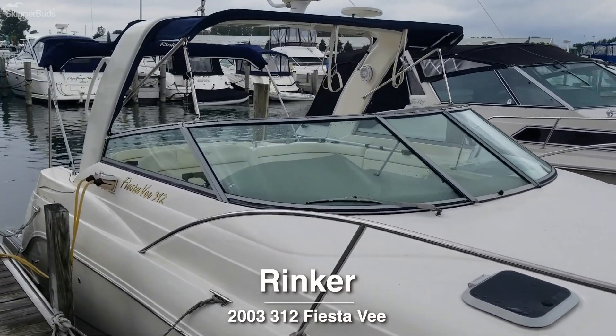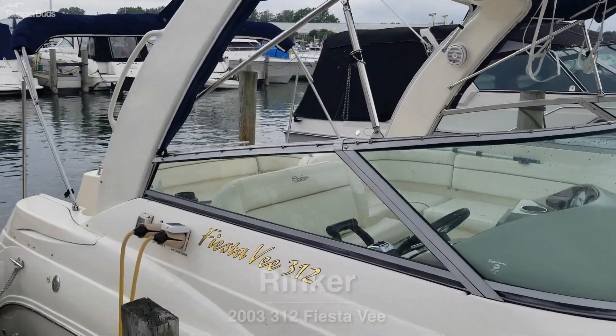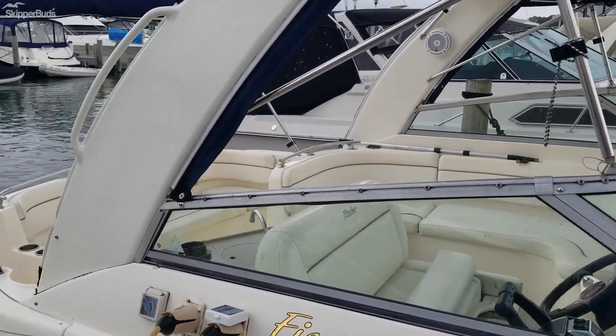Overall a very clean boat. It does have a full Isinglass enclosure, however the current owner prefers to use the cockpit cover.